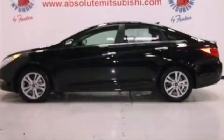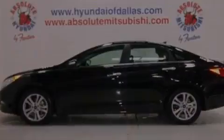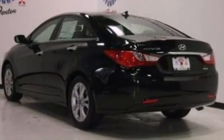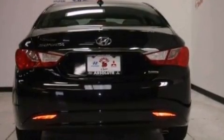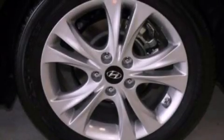Its top features include heated seats, traction control and stability control systems, commercial-free satellite radio, aluminum wheels, and a tire pressure monitoring system.